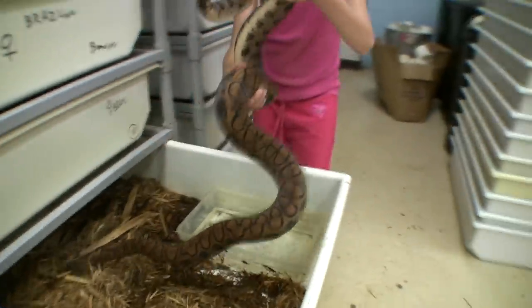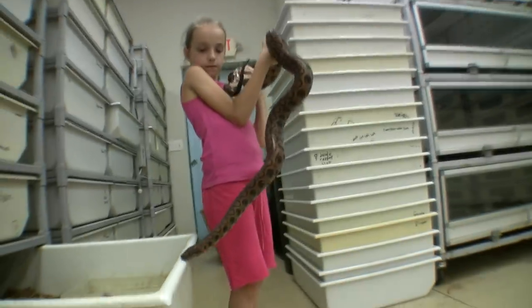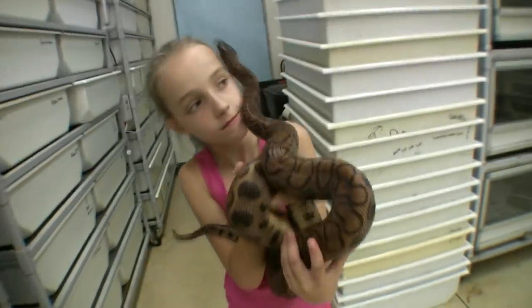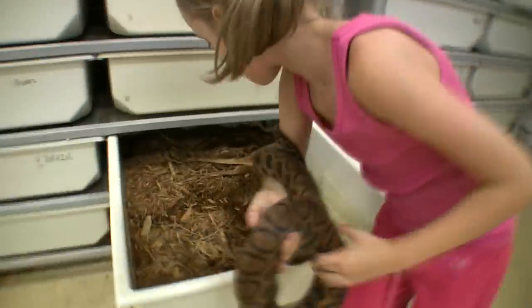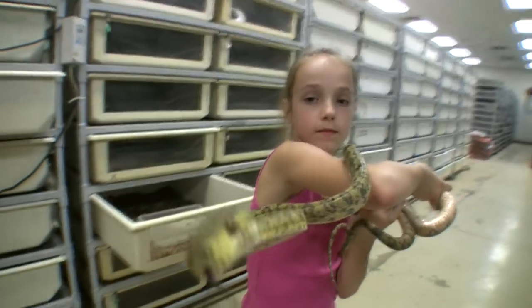This is the end of the day. Here's a cool Amazon tree boa. This is nice, really.